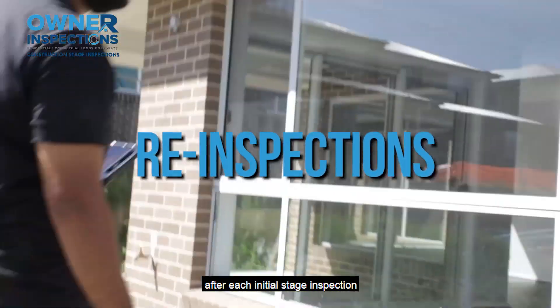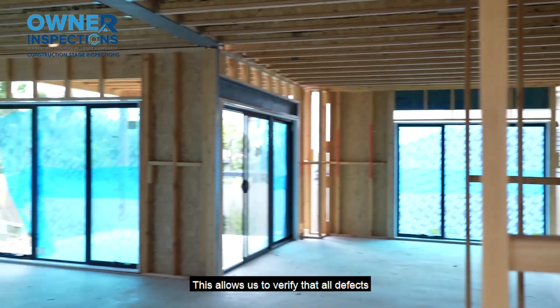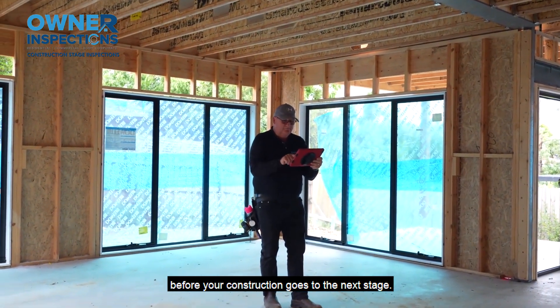After each initial stage inspection and the builder has addressed the defects, we return to the site to perform a re-inspection. This allows us to verify that all defects have been fixed to satisfaction before your construction goes to the next stage.